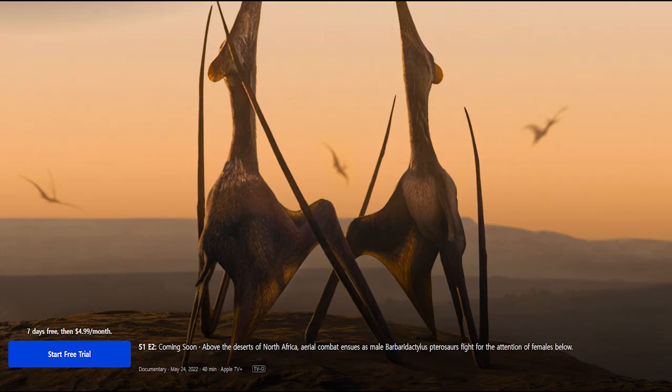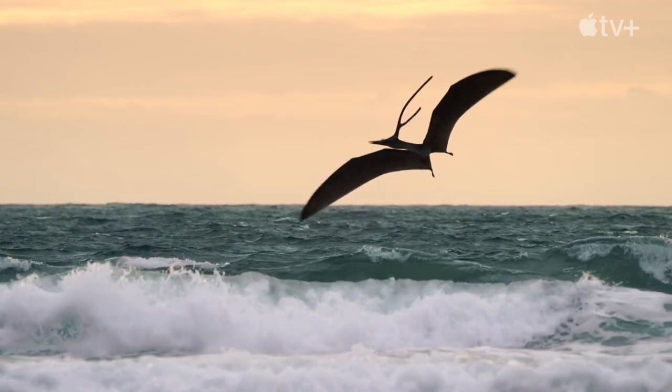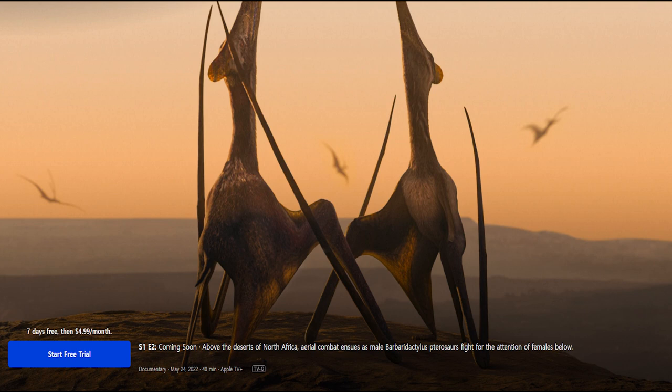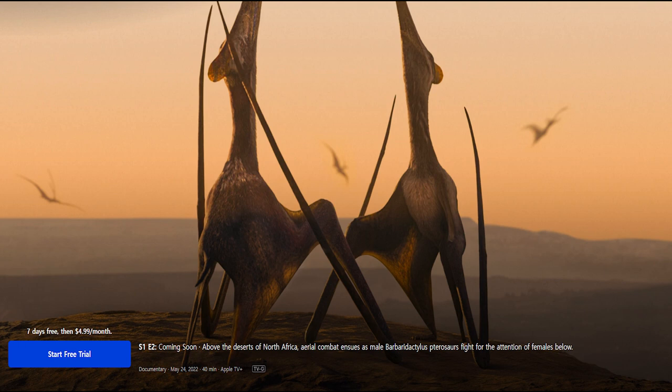Moving on to Episode 2, one of my tentative identifications for the Nyctosaurine turned out to be correct. This is Barbarodactylus, confirmed by the shape of the crests. We're clearly seeing strong sexual dimorphism here — of all animals in the fossil record, pterosaurs have some of the most evidence of this kind of differentiation, though it's still far from a certainty. The synopsis describes aerial combat, which could look pretty cool, maybe something like what sea eagles do today. The posture of the supposed females is also worth mentioning — they could just be looking up at the battling males, but it also looks a bit like the way albatross pairs communicate.